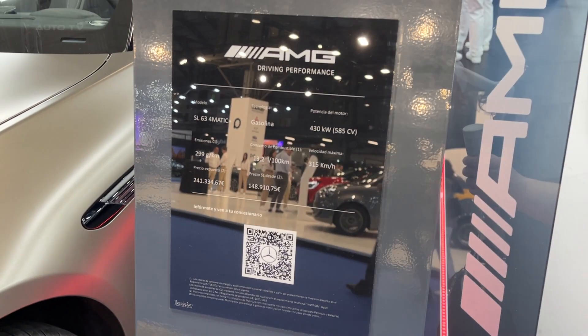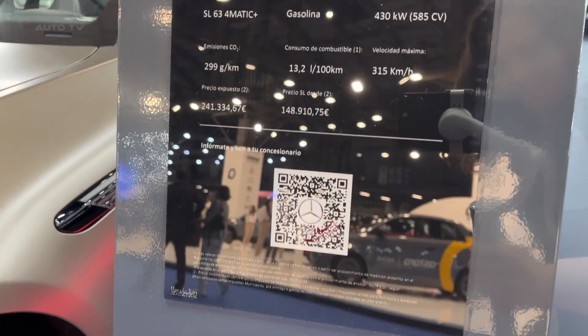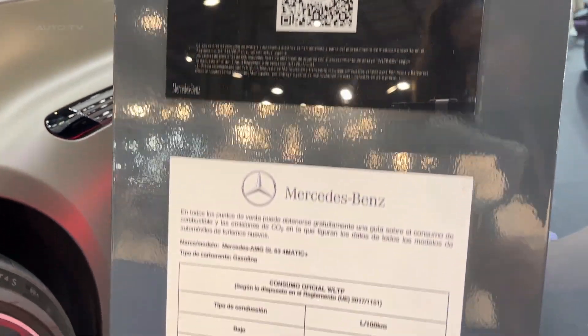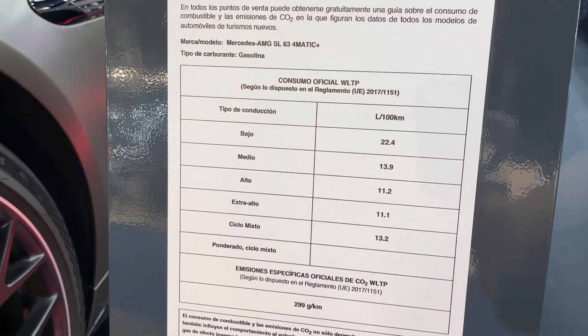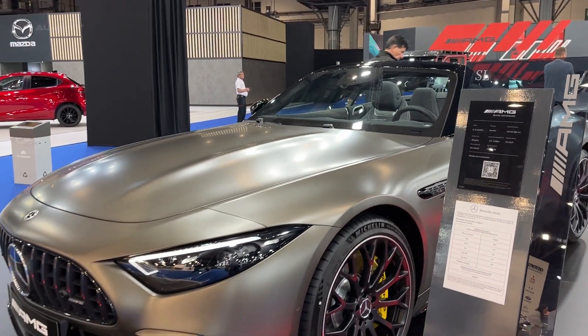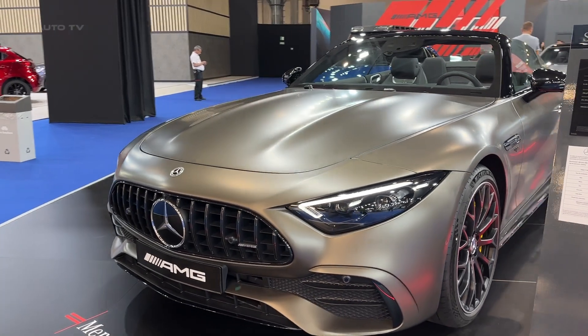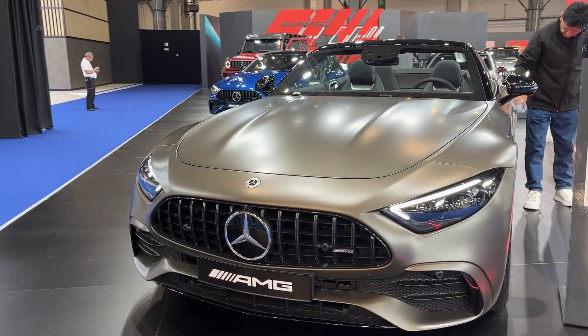As an entry-level model, the SL43 offers an impressive level of standard equipment. The highly innovative MBUX infotainment system, the high-performance brake system, the luxurious sports seats, and the meticulously crafted interior enhance the sportiness and comfort that this model offers. The attention to detail in this car surpasses the fact that it is the most basic model in the lineup.